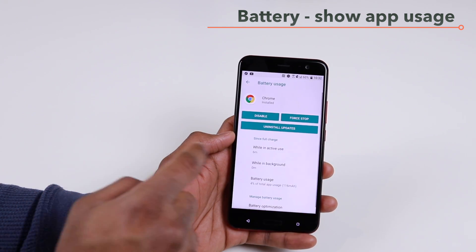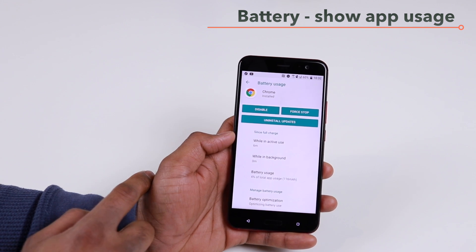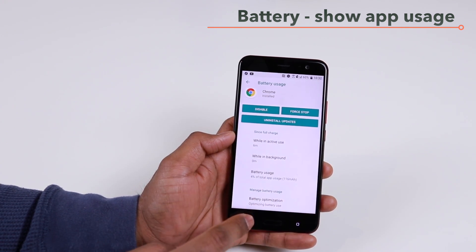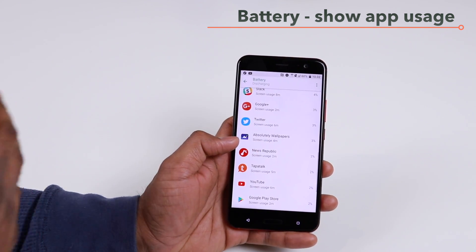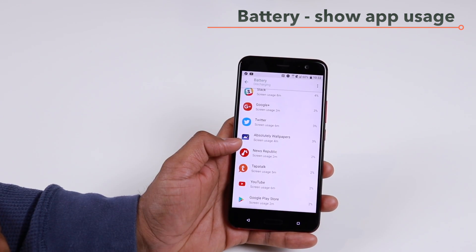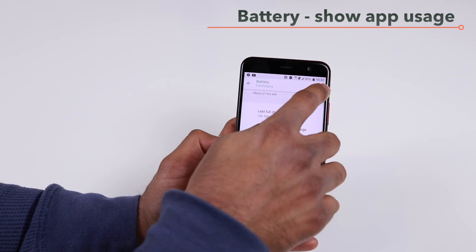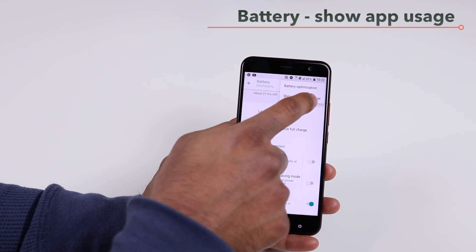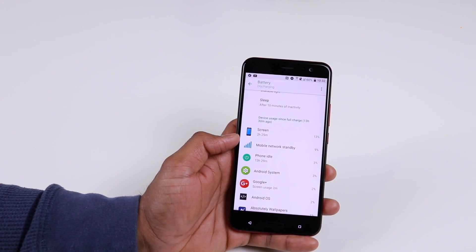Now you can see per-app details — what the screen usage is and what percentage of battery each app has drained. For example, in the Chrome app it will show that while in active use it's been six minutes, it hasn't been used in the background, and battery usage has been 4% of total app usage. It's really cool to see those stats. If you want to go back to the simple view, tap the three-dot menu again and tap 'Show full device usage' to return to the usual battery status menu.